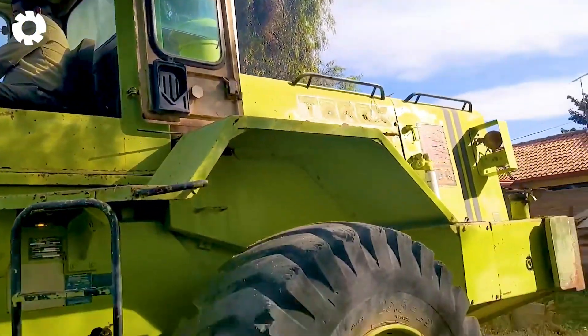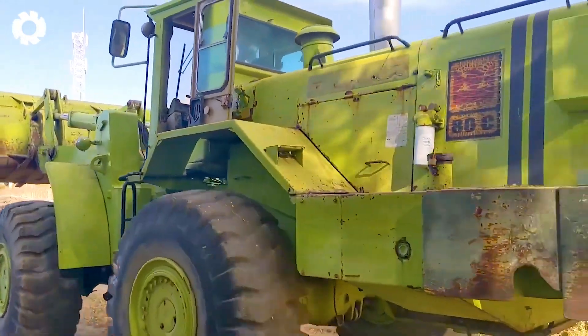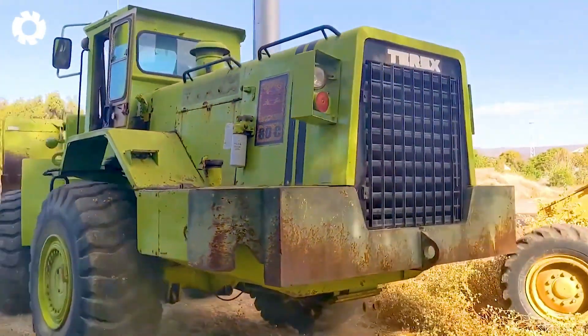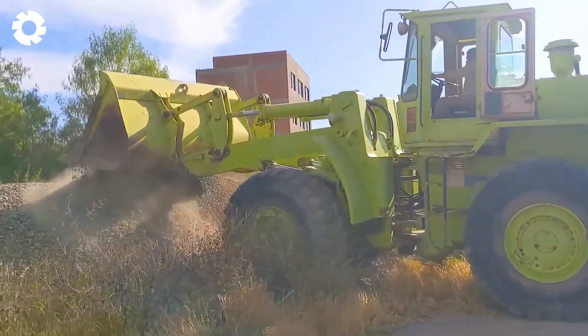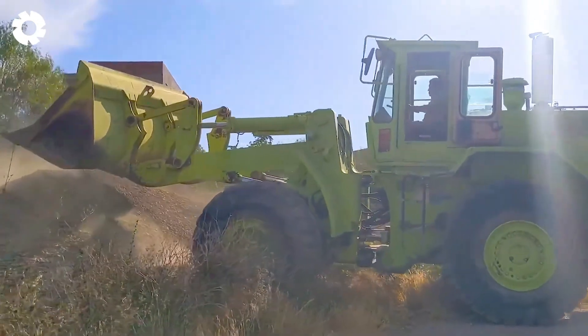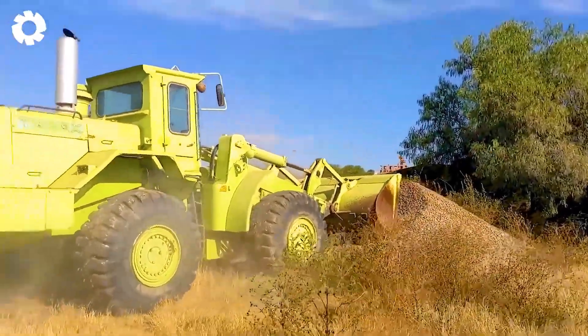In the vast expanse of the quarry, the roar of machinery echoes continuously. The mighty Tarex ADC wheel loader, with its powerful engine and impressive horsepower, easily navigates the tough terrain, handling earth and rocks quickly and efficiently.